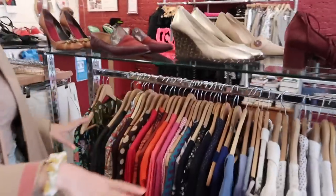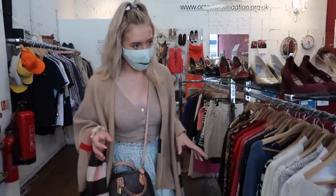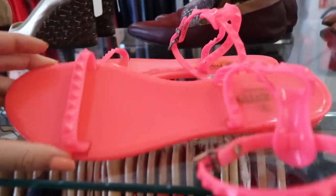It's nice how these are separated into light tops, jeans, and dresses — it makes it so easy to shop. Ooh, Valentino!